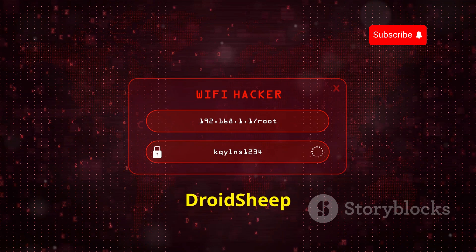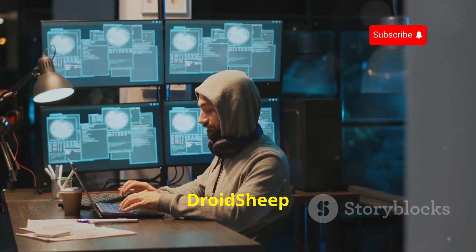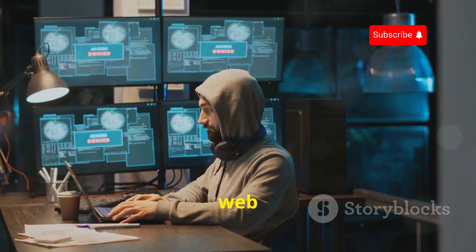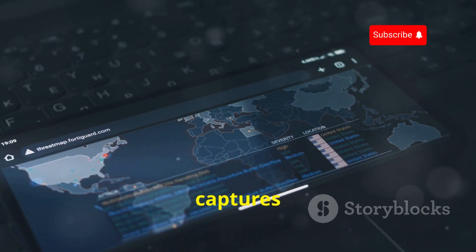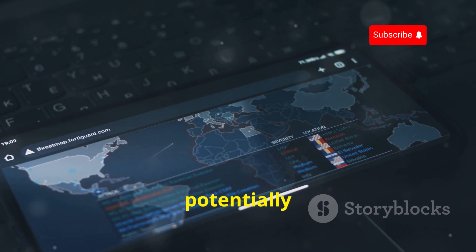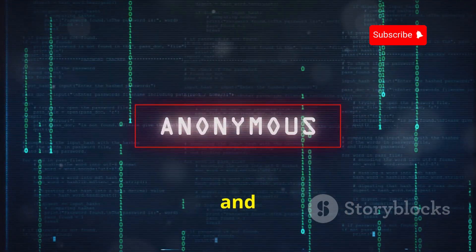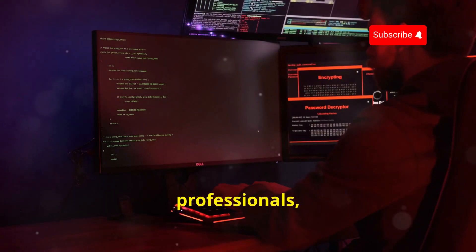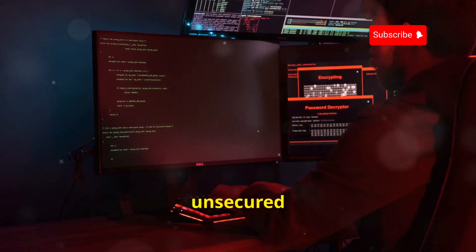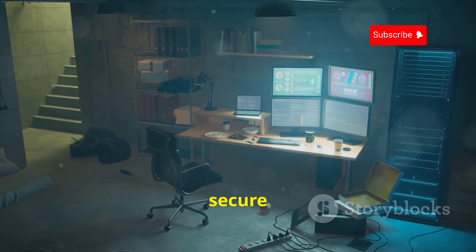DroidSheep is a powerful tool for intercepting web session profiles on a network. This open-source app captures unencrypted web traffic, potentially accessing sensitive information. It's crucial to use DroidSheep ethically and responsibly — unauthorized interception is a serious offense. For security professionals, DroidSheep demonstrates the risks of unsecured networks. Use it in a controlled environment to highlight secure browsing practices.